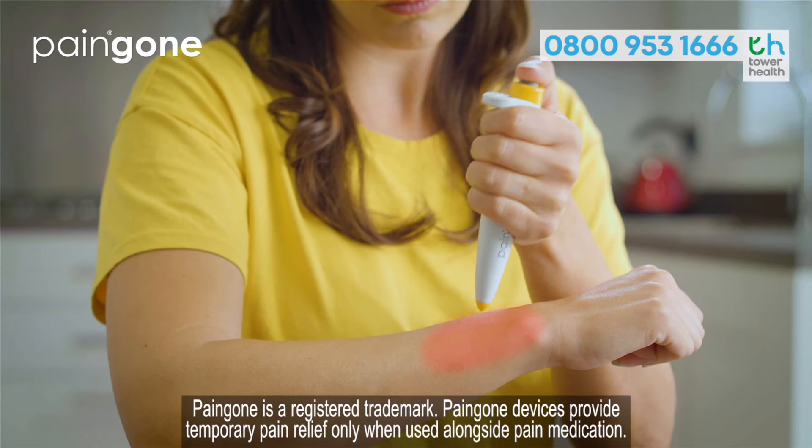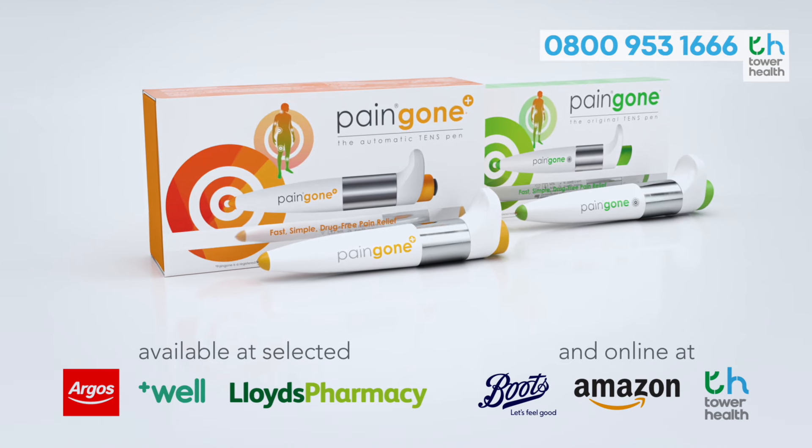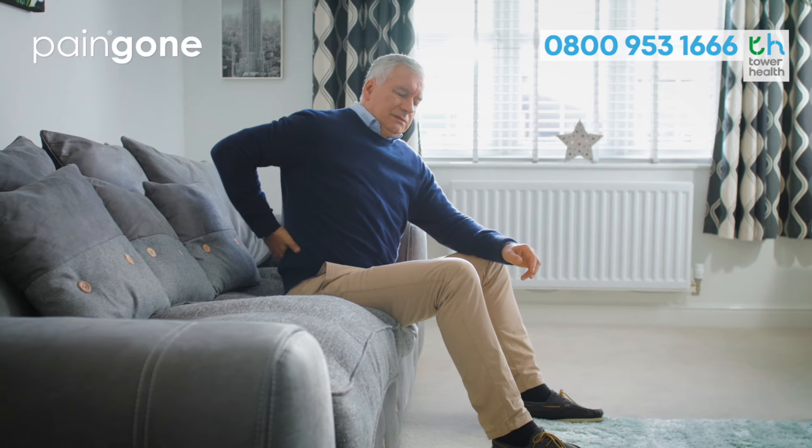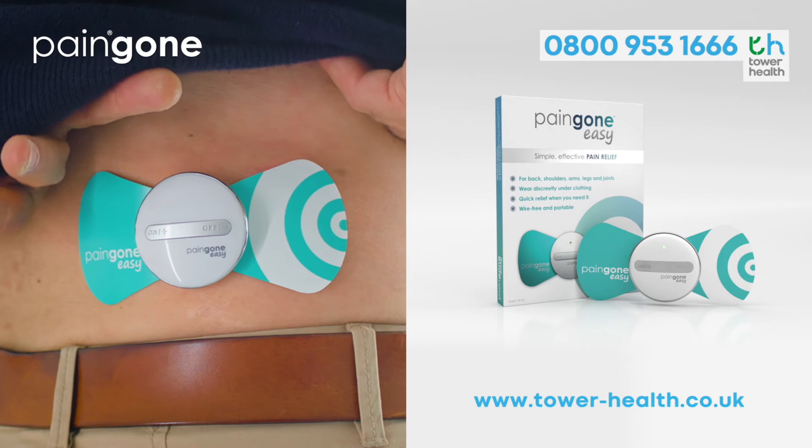Pain Gone Plus fits in your pocket and works even through clothing. Don't live with pain. Join over a million other Pain Gone users and try Pain Gone Plus now. For hard-to-reach areas, try Pain Gone Easy, the wearable version of Pain Gone.